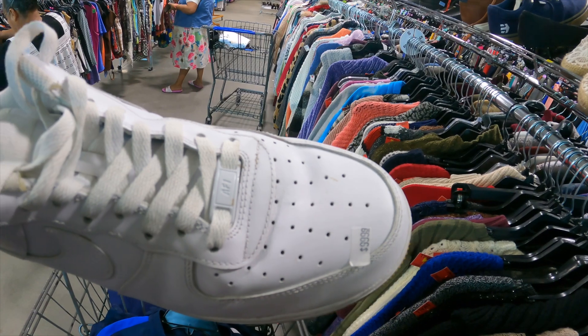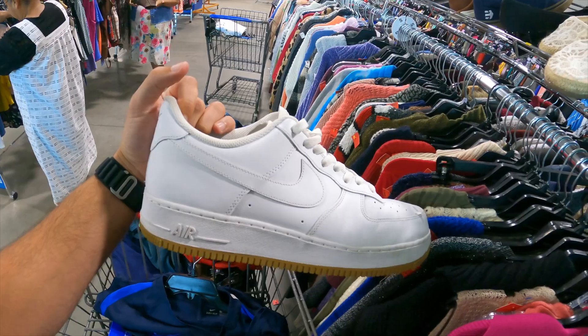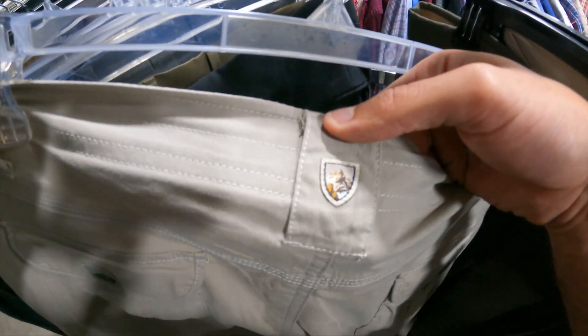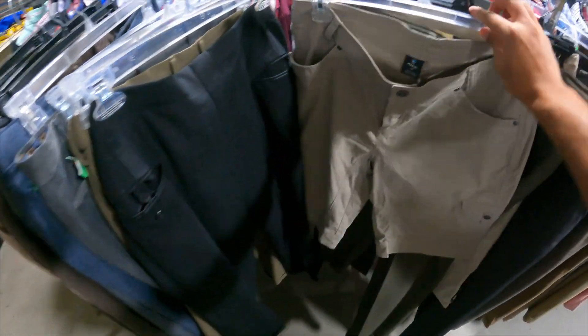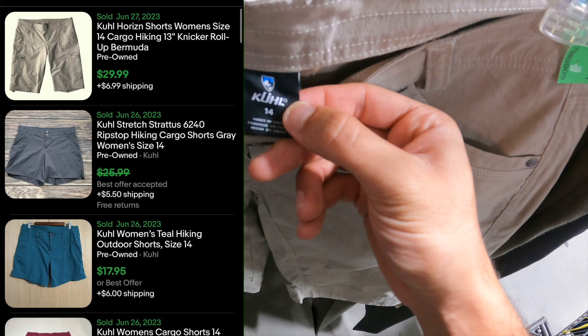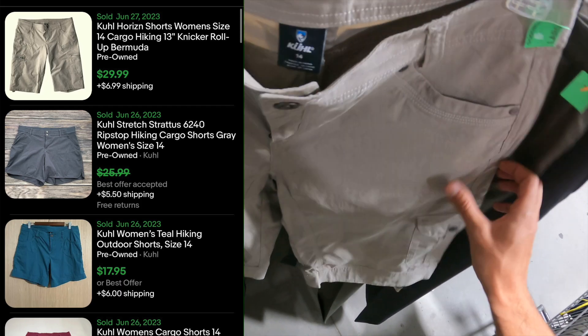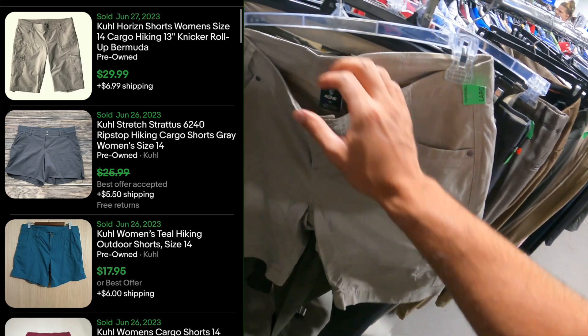We got a bolo brand you should know — some women's shorts. How I know they're women's: the sizing says 14 rather than 32/30/28-style measurements. These are an easy flip — should get $20 to $25 plus shipping.